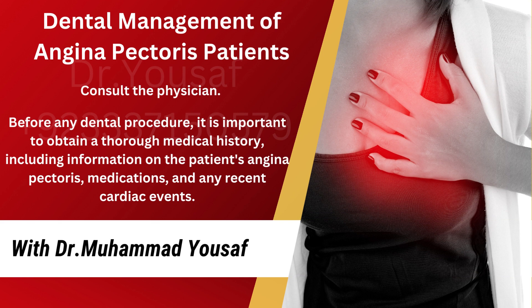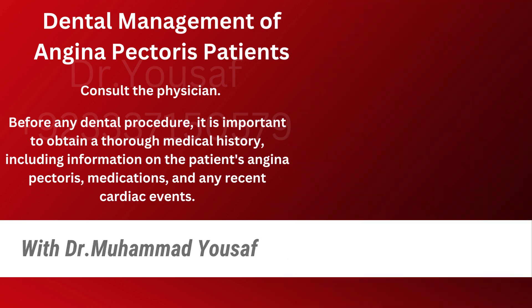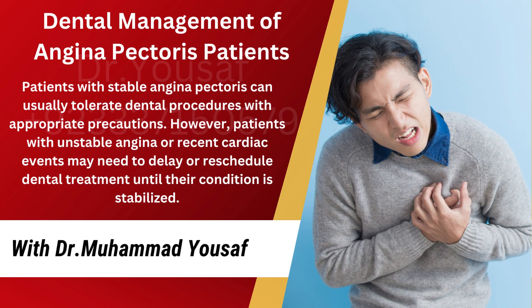First of all, you should consult the physician. Before any dental procedure, it is important to obtain a thorough medical history, including information on the patient's angina pectoris, medications, and any recent cardiac events. Patients with stable angina pectoris can usually tolerate dental procedures with appropriate precautions. However, patients with unstable angina or recent cardiac events may need to delay or reschedule dental treatment until their condition is stabilized.